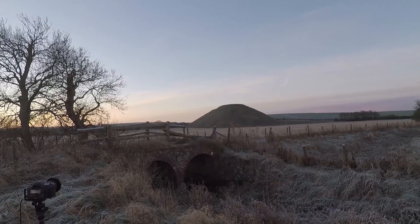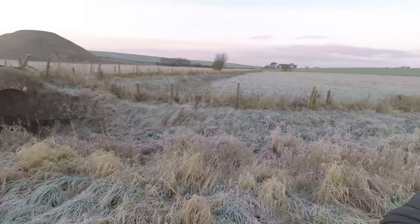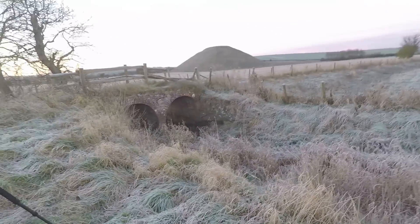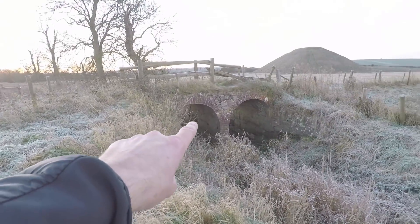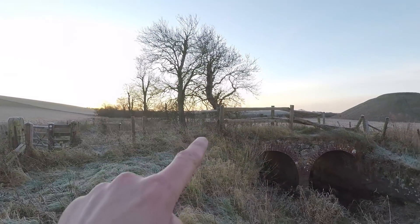This is called Silbury Hill and it's an ancient burial ground. Apparently underneath there are chambers, caskets, mummies, and all kinds of stuff. It does act as a nice subject in an image. I've done a bit of research and there's lovely reedy grass with ice and snow frost all over it. There's a bridge on my left-hand side of the frame, just catching a left-hand tree, and then Silbury Hill in the distance.